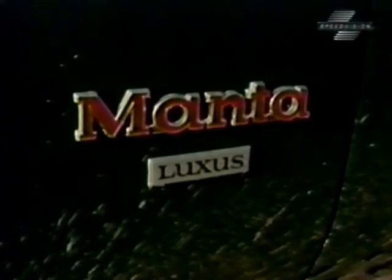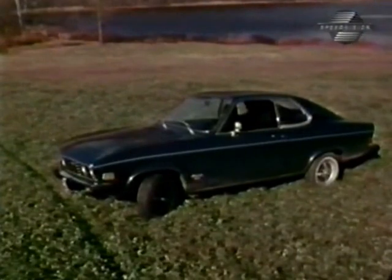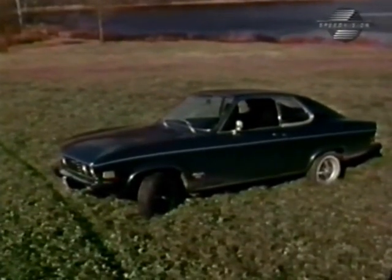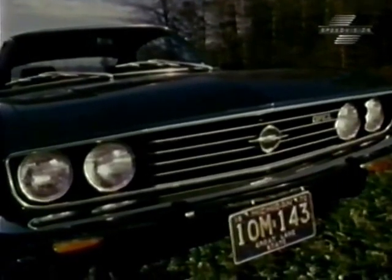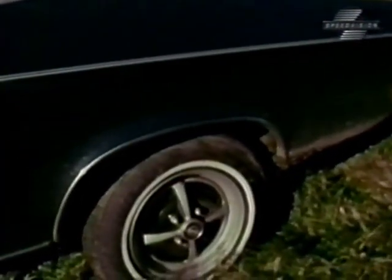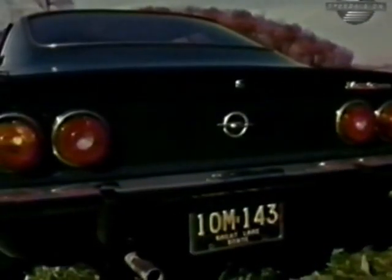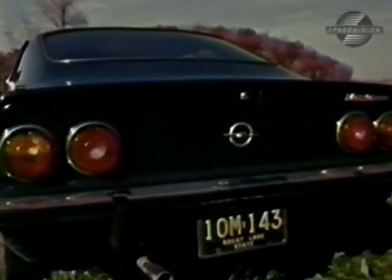The Manta Luxus is the big news in the Opel line for this year. It uses the same basic body as the 1900 Sport Coupe, which it replaced. Inside, the luxury trim sets this car apart as something special. It gives a pretty stiff ride on this 95.7-inch wheelbase with a 165 by 13 tire size. Special ornamentation and paint colors distinguish the Manta from the rest of the Opel line.